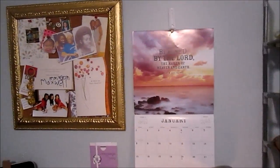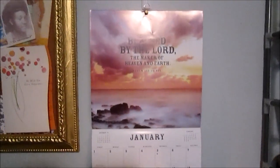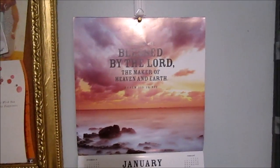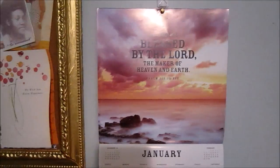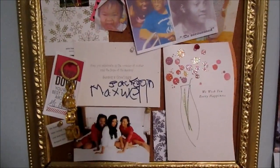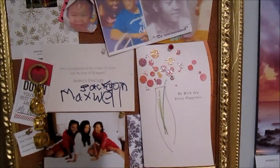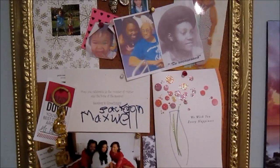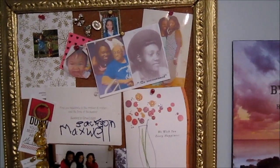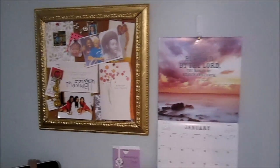This is just my calendar. I wanted to get something very motivational this year, and scriptures are just something I can look at and reflect on. And then this is kind of a board I put together of things that make me smile — cards and things from my students, pictures of my family, and my great grandmother who passed away.